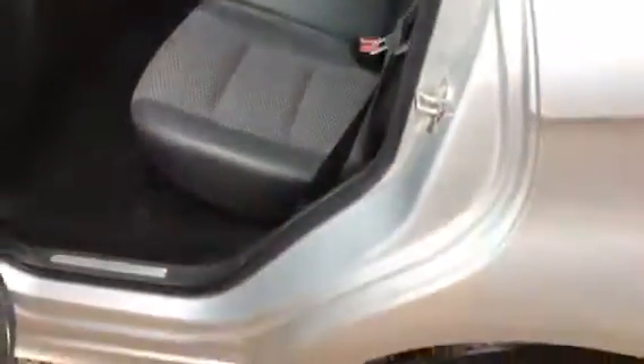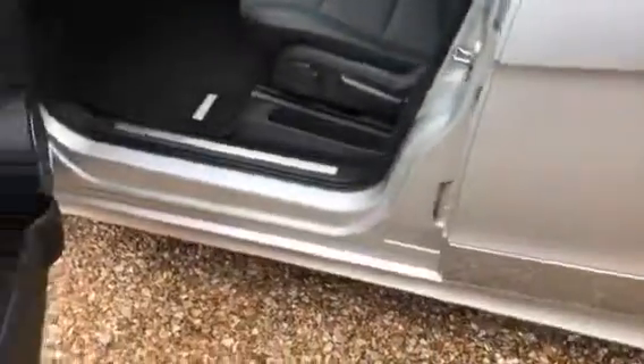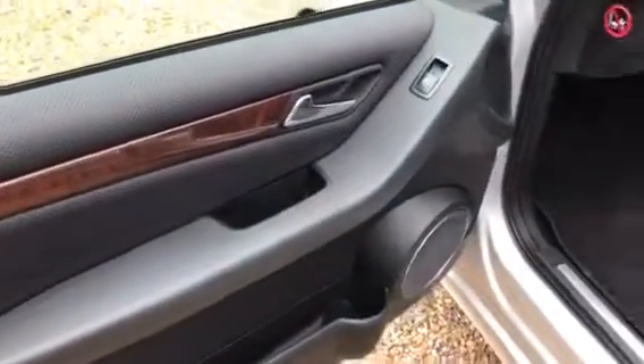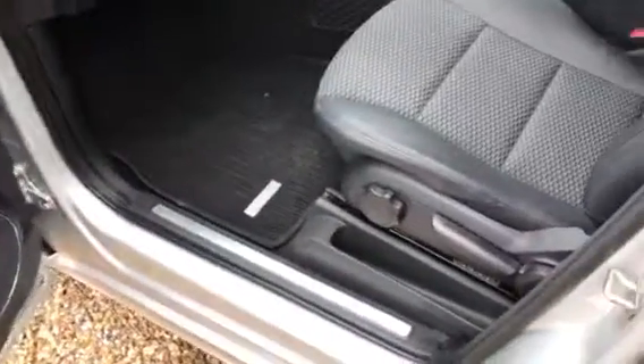Full set of carpet mats throughout. Nice and tidy door card as we go down. Again, seats are all immaculate.